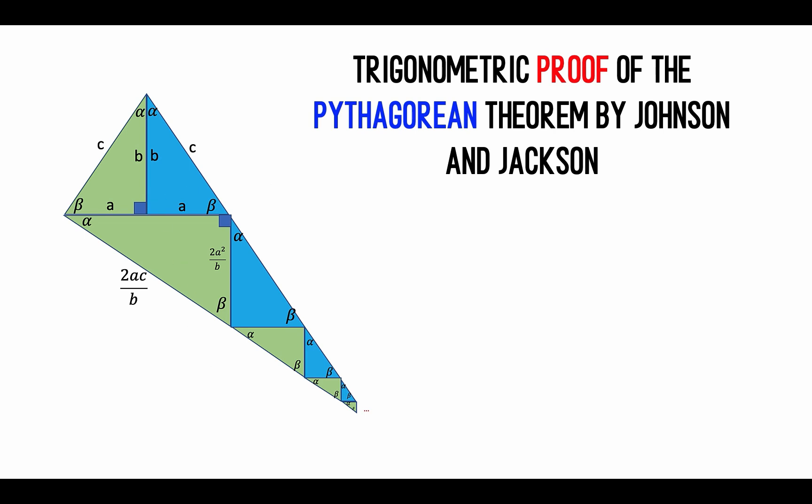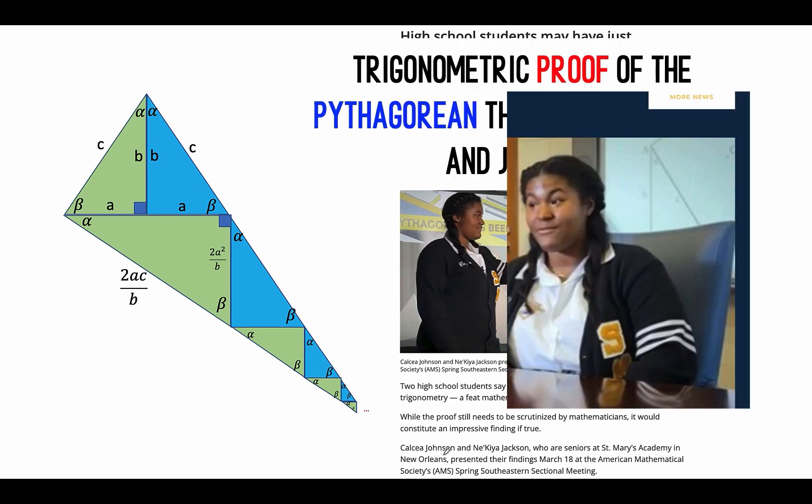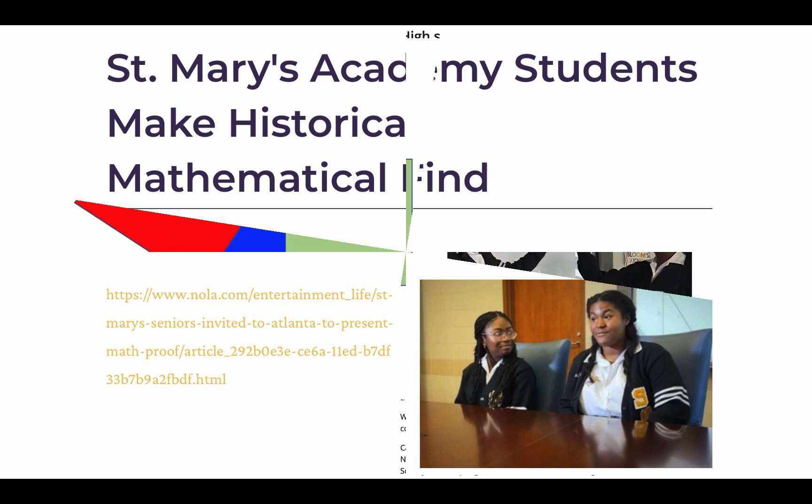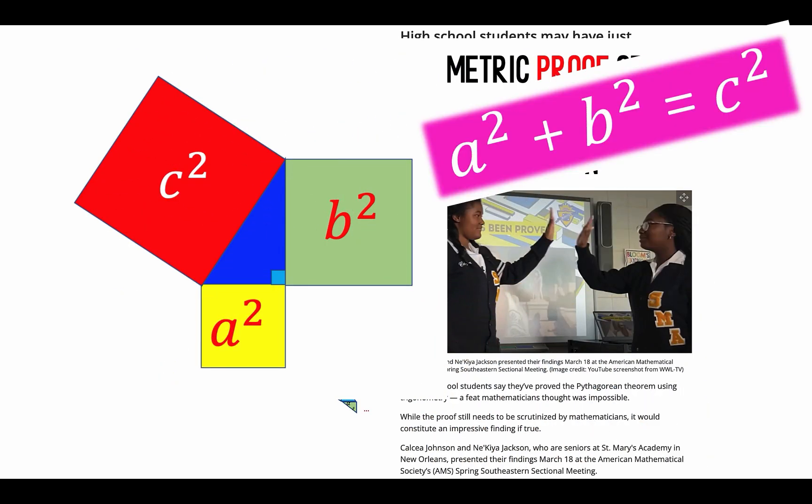This is Waffle Cone, and this is how two high school students, Kelsey Johnson and Nakia Jackson, from St. Mary's Academy, discovered an impossible proof to the 2,000-year-old Pythagorean theorem.